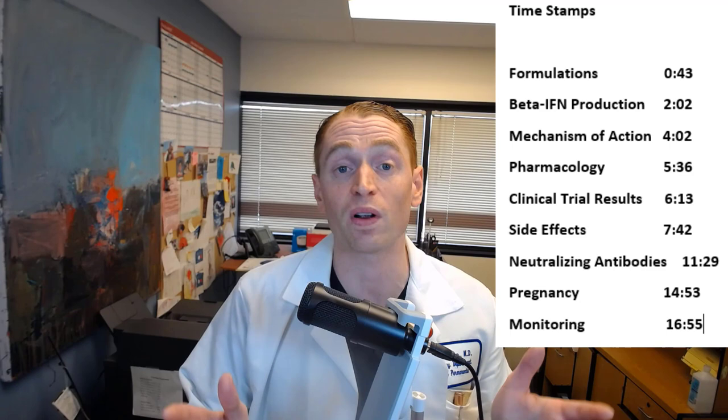I have patients who have been stable on beta-interferons for decades. Let's take a closer look at what beta-interferons are, the different preparations, how they work, the results in clinical trials, and of course the side effect profile. I have some timestamps if you want to skip ahead and references below.